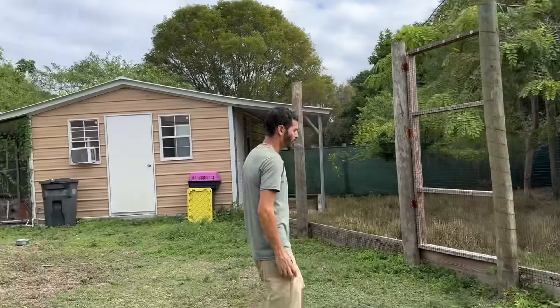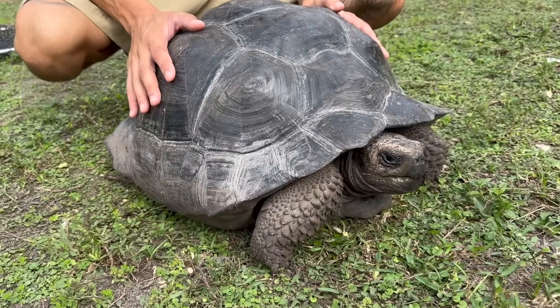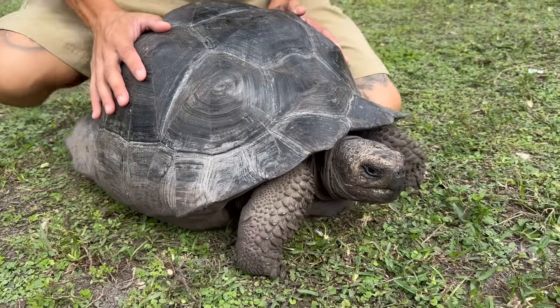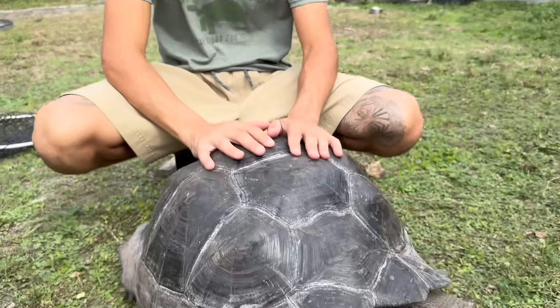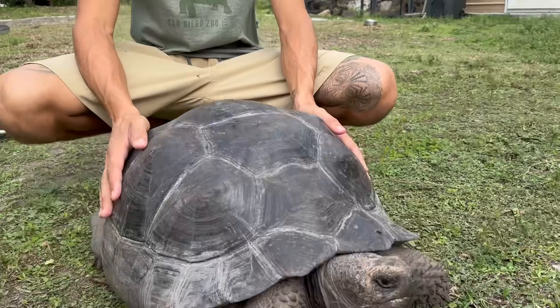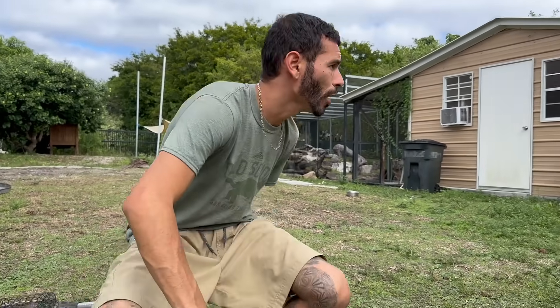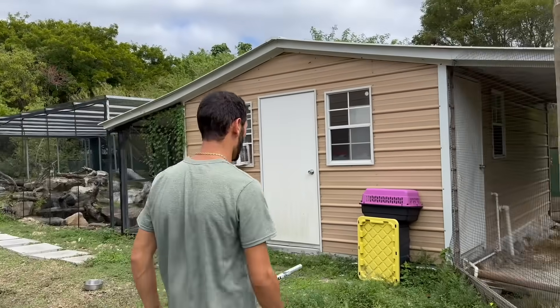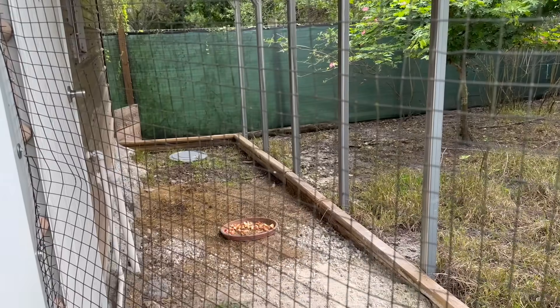We haven't talked about this guy a lot — we've walked by him a lot — but Big G is growing. It is absolutely insane how big this guy has gotten. He's living his best life, walking around the ranch just doing what he does best — being a tortoise, eating grass. He's just living life. The deer look like they've already eaten, which is good.